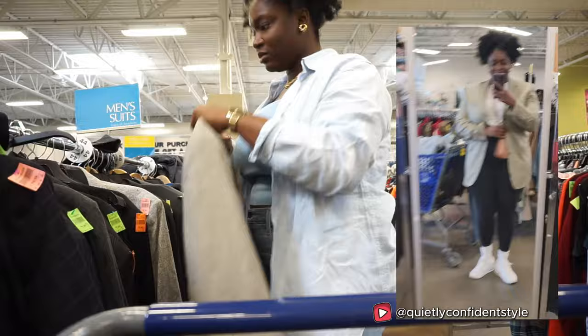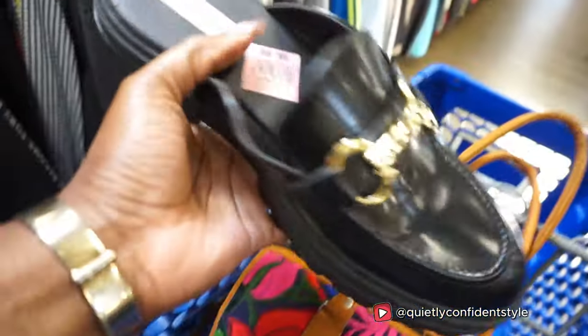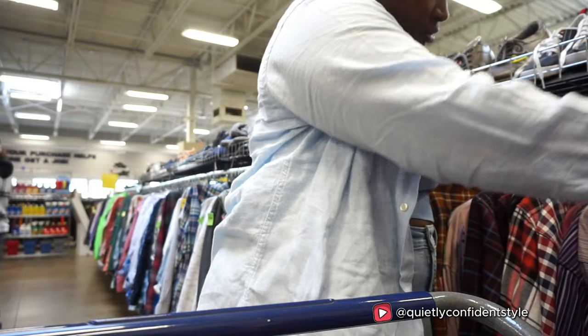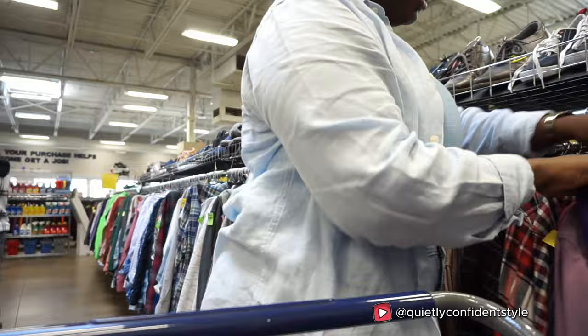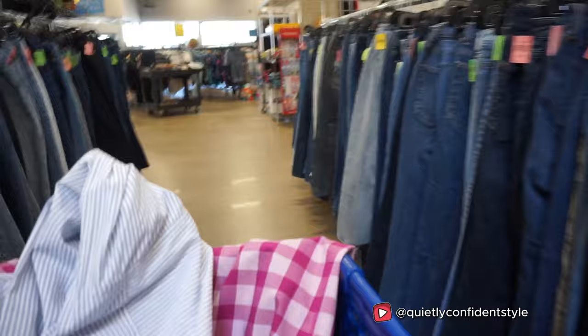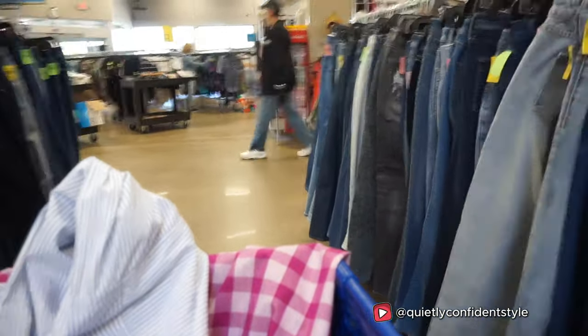My favorite spots in Goodwill to find quality items are the blazer section. Blazers at thrift stores are usually the best quality — people take care of them, and clothing quality from back in the day was top tier. I also go to the shoes: I've found Talbot, Franco Sarto, and Nine West shoes barely worn. For shirts, I love the men's button-ups — men take care of them and I commonly see dry cleaning tags. I also check jeans for length and jewelry, where I've found great quality pieces.